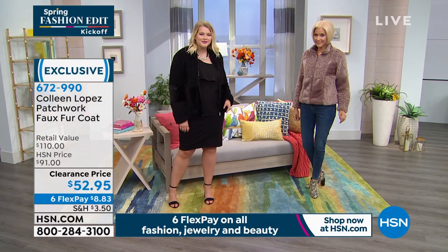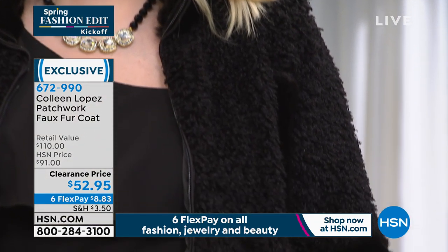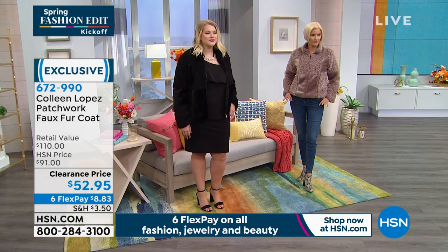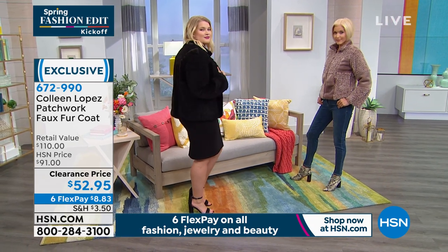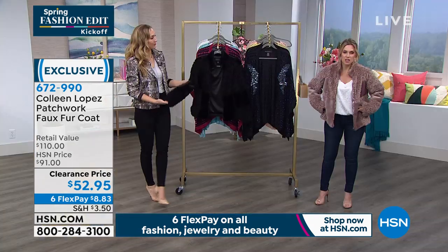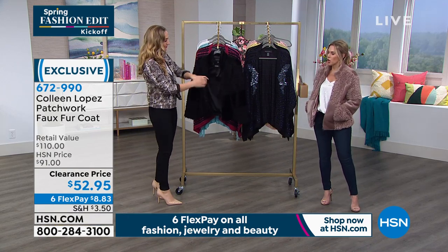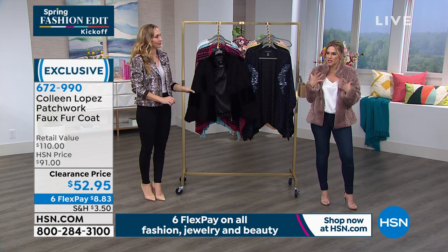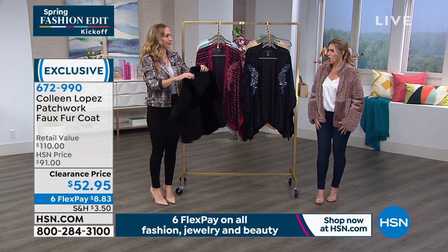I am wearing a size small, so probably a little bit big for me. I would say go true to size on this — extra small through 3X. I love that in the black it's super... like NYC, like New York fashion week. You could totally get away with this as being really luxe and expensive. So I popped on the fawn.